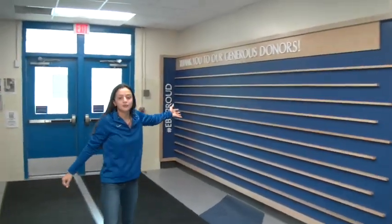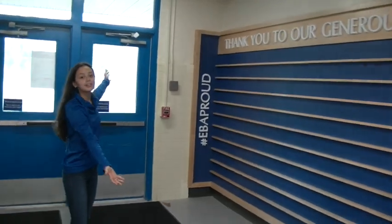Right here is our donor wall. This is right at the end of the 300 Hallway, and this is where we're going to showcase all of our generous donors to the EVA Academy.